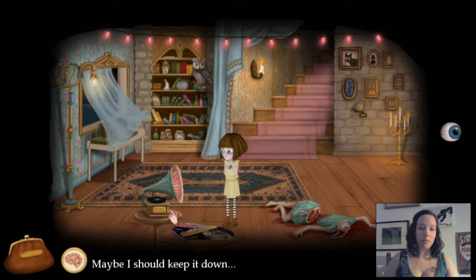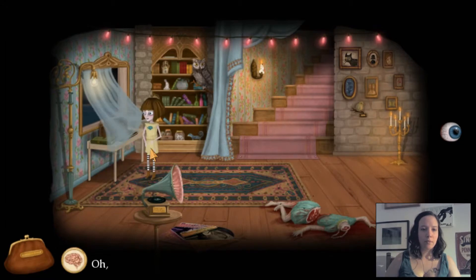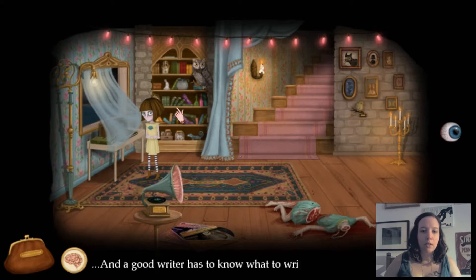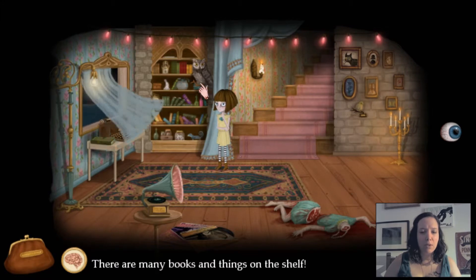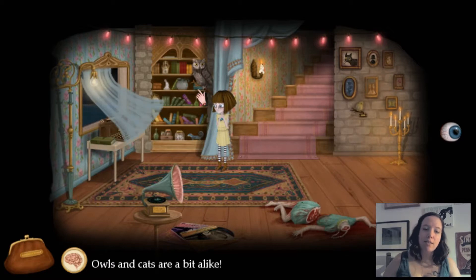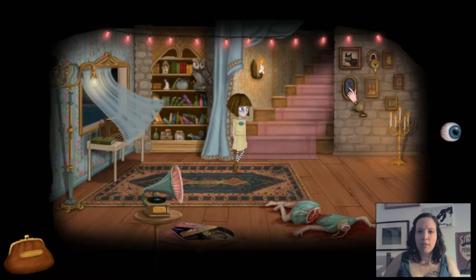Oh, there it works. Maybe you should keep it down. Oh, a typewriter and it works. I guess I could write, but there's no paper. A good writer has to know what to write about first. There are many books and things on the shelf — so many that it makes me dizzy. I'll just leave it there. Owls and cats are a bit alike — both are curious, both like to kill mice.